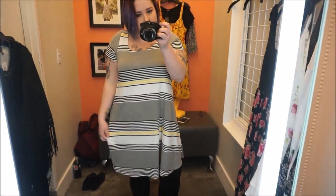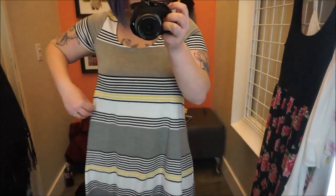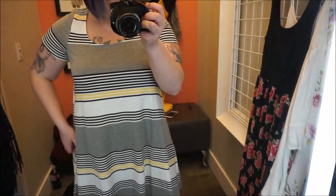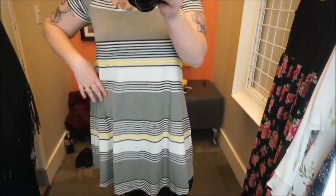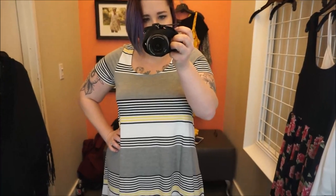Here we have a t-shirt dress in a size zero. It really does nothing for your shape, but that's a t-shirt dress — I've never been a huge fan of them. It's got yellow, black, white, and gray stripes. Let's throw on a jean jacket and see how it looks.